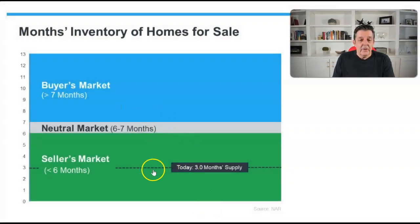In a seller's market it's defined as six months or less in inventory. A neutral market is six to seven months, and a buyer's market is greater than seven months. Right now we're at three months inventory.